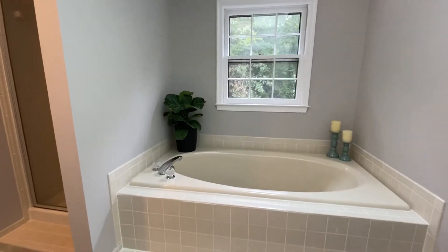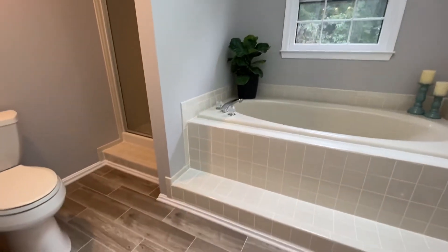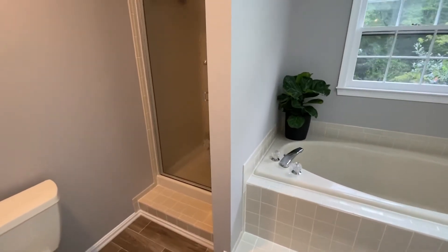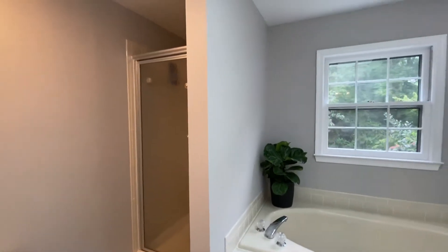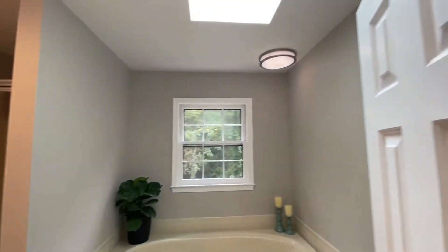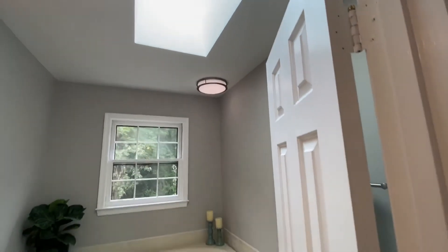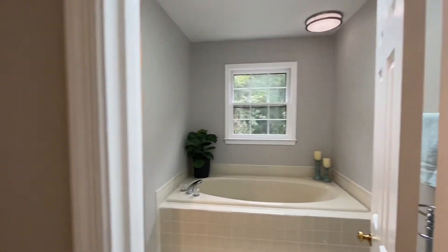New tile floor and stand-up shower. There's also a skylight in here that lets in a lot of light while you're sitting in the bathtub enjoying a relaxing night.